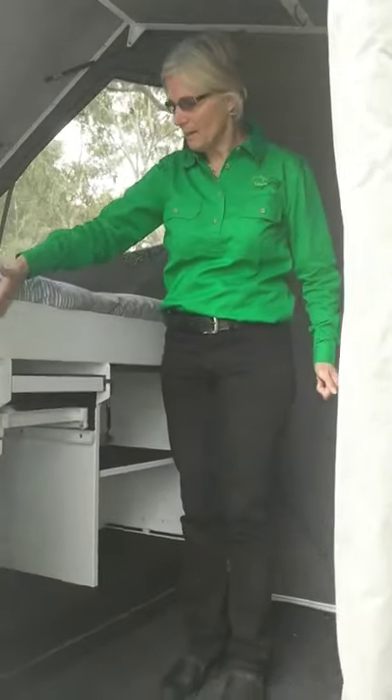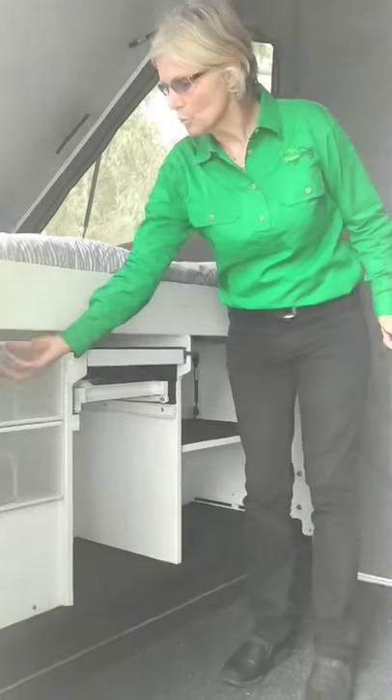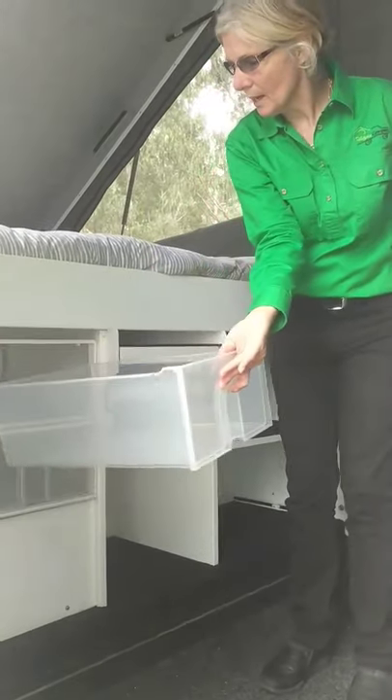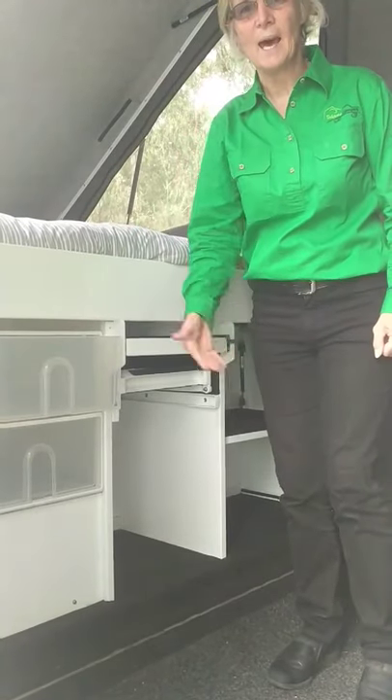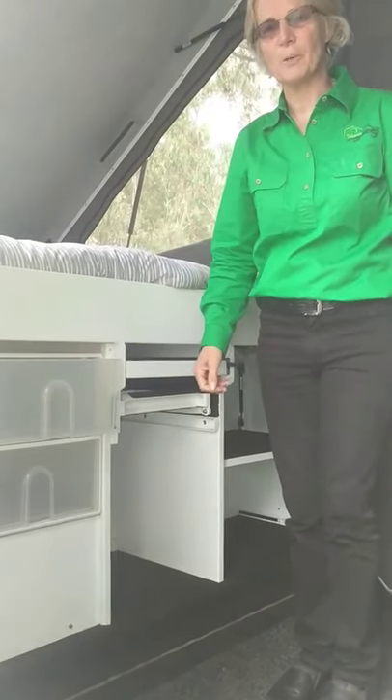I'm going to start with the drawer here. This is two plastic drawers and they come fully out. Fantastic for me because when I'm standing outside I can actually grab stuff out of my drawer quite easily.